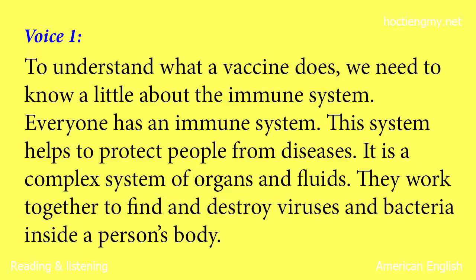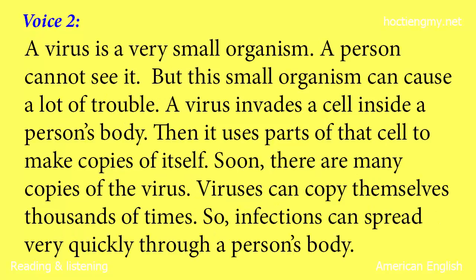To understand what a vaccine does, we need to know a little about the immune system. Everyone has an immune system. This system helps to protect people from diseases. It is a complex system of organs and fluids. They work together to find and destroy viruses and bacteria inside a person's body. A virus is a very small organism. A person cannot see it.